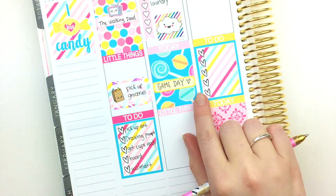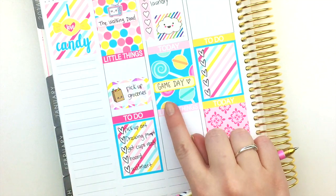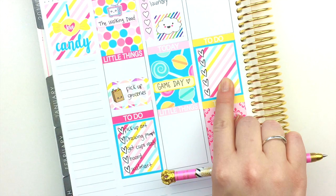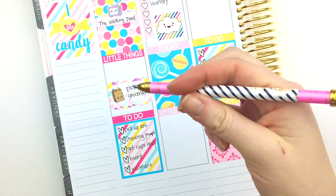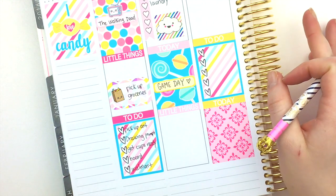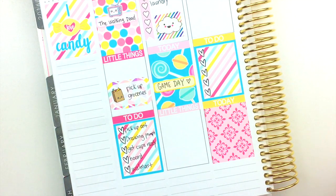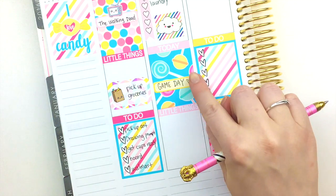You can use whatever type of pen you want on top of the matte weatherproof paper, but if it's a gel ink or fountain pen, you'll want to give it a second before rubbing over it because it takes a moment to dry. Let me check — yeah, that dried.